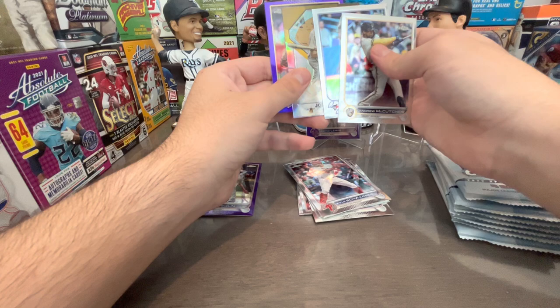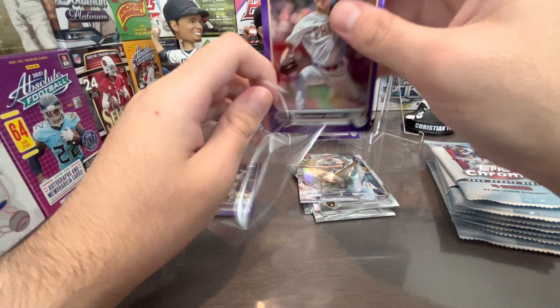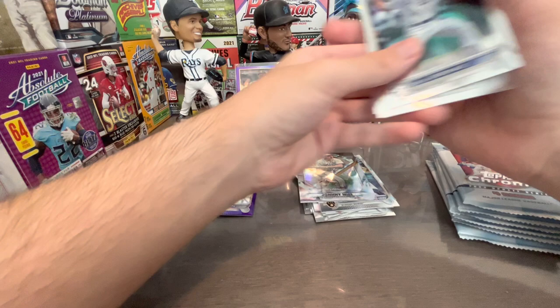Andrew McCutchen, Ryan Mountcastle. Gems in the game — Johnny Mize and MacKenzie Gore, not bad. Gore was part of that big trade for Juan Soto going to the Nationals. I guess these are refractors. Yeah, the Padres sent a really big package to acquire Soto.